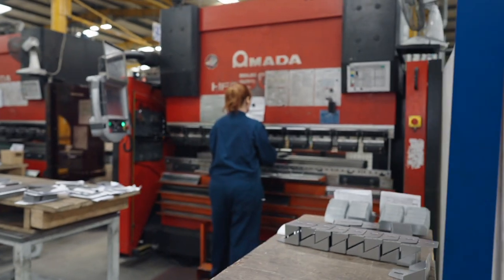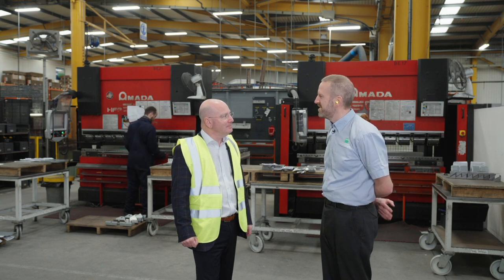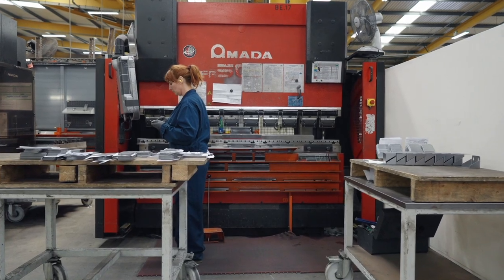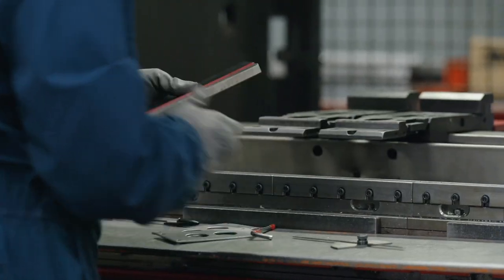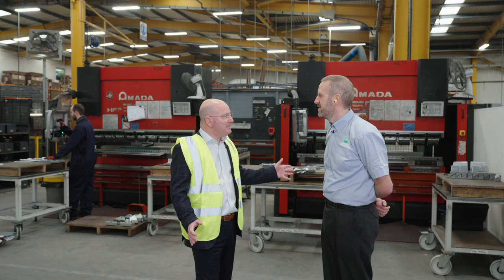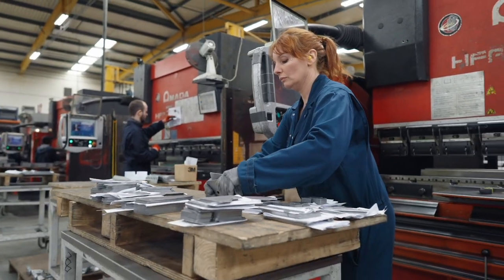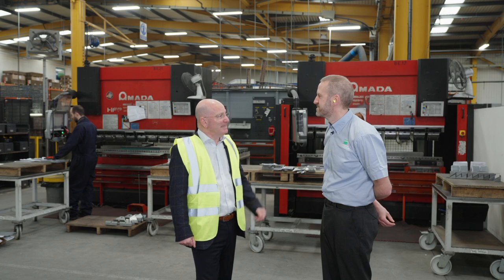We're now in our folding section. The flat components come through from the press shop to be folded into components, ready for fabrication and assembly. We run seven press brakes, three panel benders, currently on two shifts with some overtime. There's strategic investment into another panel bender happening in the next few weeks — we're making space to help with capacity, flexibility, reducing lead times, and making sure we're on point with supply.